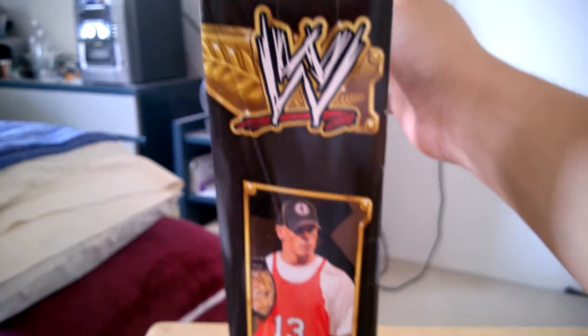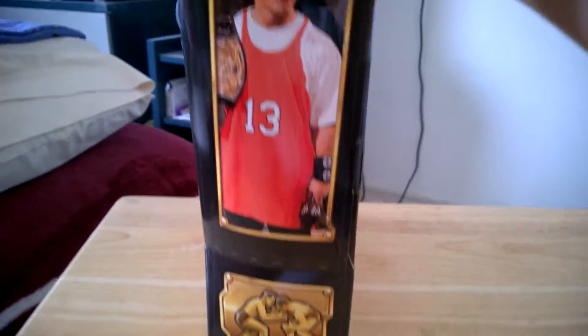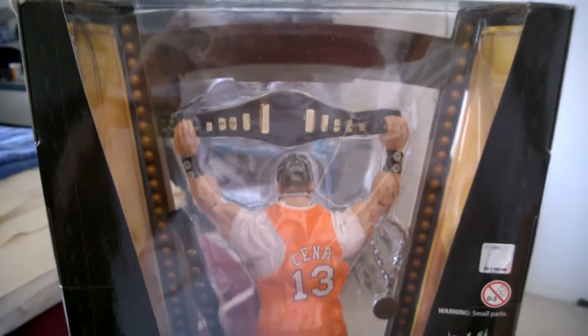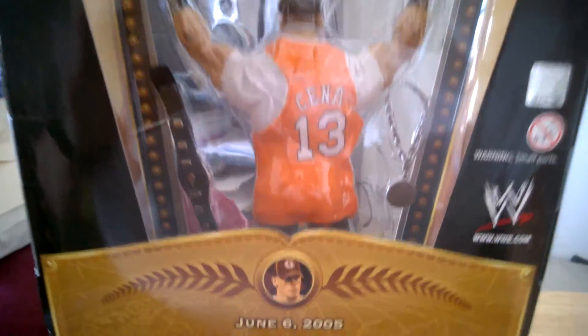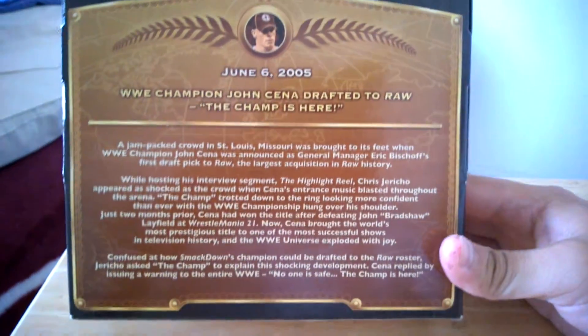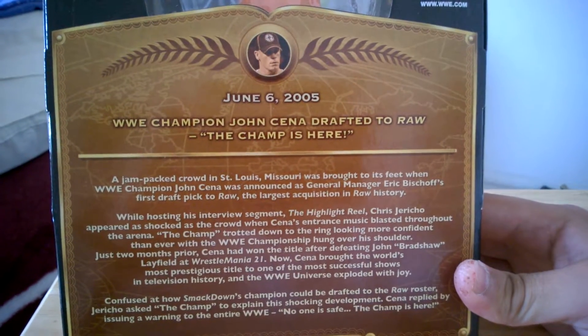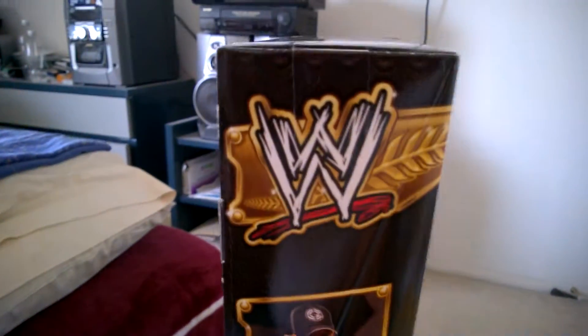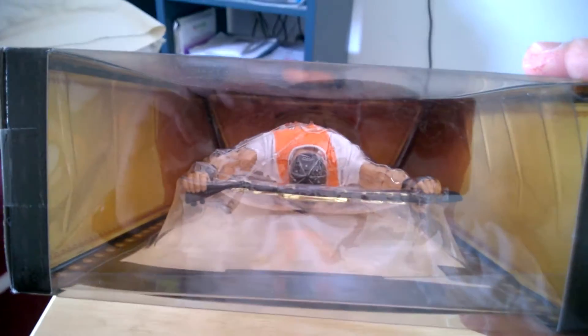Of course down here it says Defining Moments. On the side of the box there's a picture of John Cena. On the back of the box it says 'Cena 13' right on the back of the jersey, and there's some information to read. This is during the Draft Lottery pick in 2005. There's also the other side of the box and the top of it.